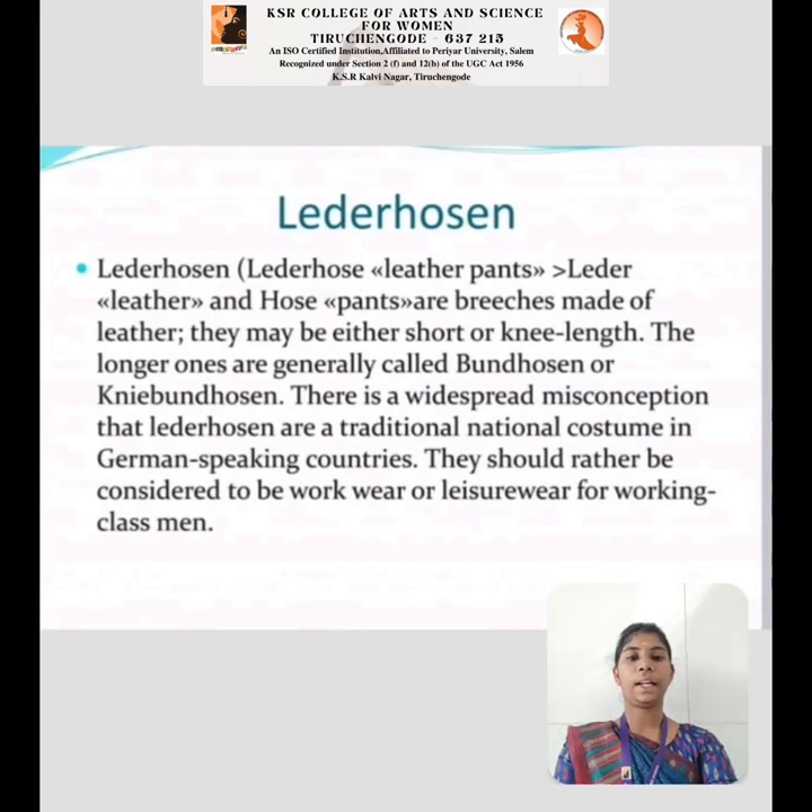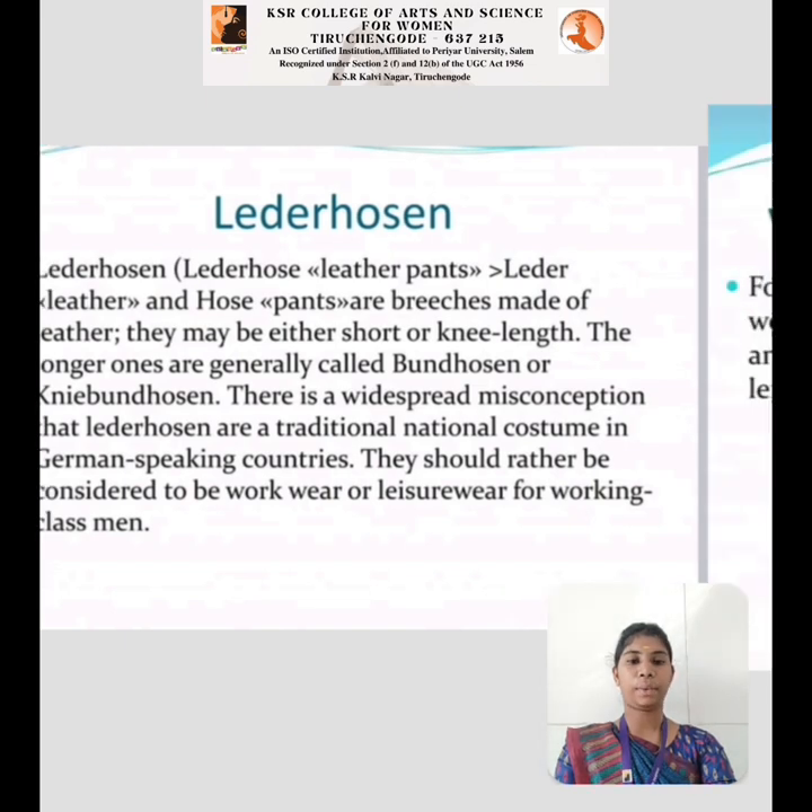Lederhosen is a leather pant. They may be either shorter or knee length. The longer ones are generally called Bundhosen and knee Bundhosen. There is a widespread misconception that Lederhosen are traditionally a national costume in German-speaking countries. They should rather be considered to be work wear or leisure wear for working class men.